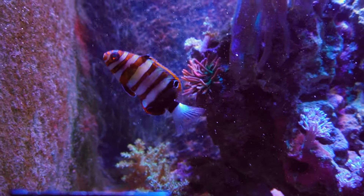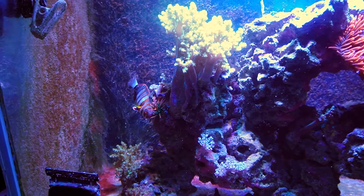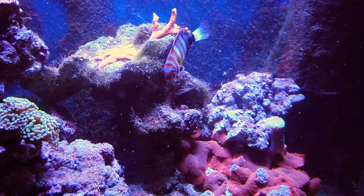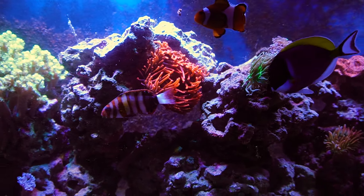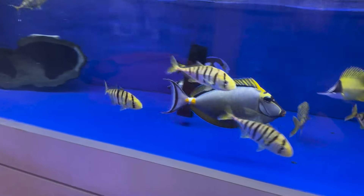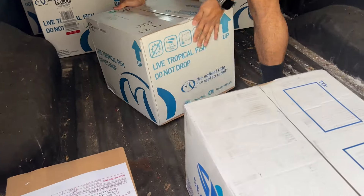In that tank we also have a powder blue tang, a clownfish, and a little damsel that I'm trying to get rid of. Now we're gonna go ahead and show you the new mystery fish — he's currently hiding but hopefully he comes out. So here is our new fish: the harlequin tusk! He's doing absolutely amazing, eats really well, super active. We need you guys to drop some name suggestions below — the top liked name will be his name. This is actually my favorite saltwater fish, huge shout out to Eli for picking him out.